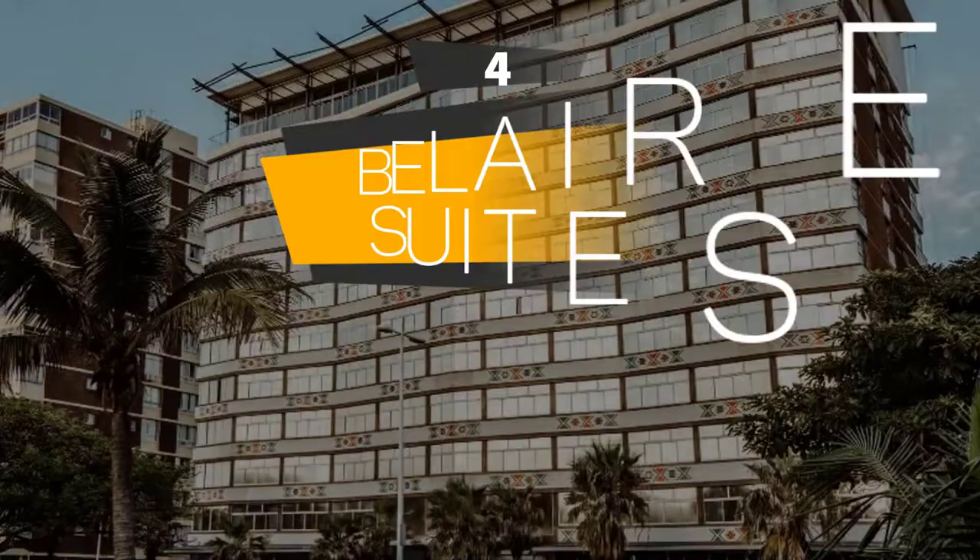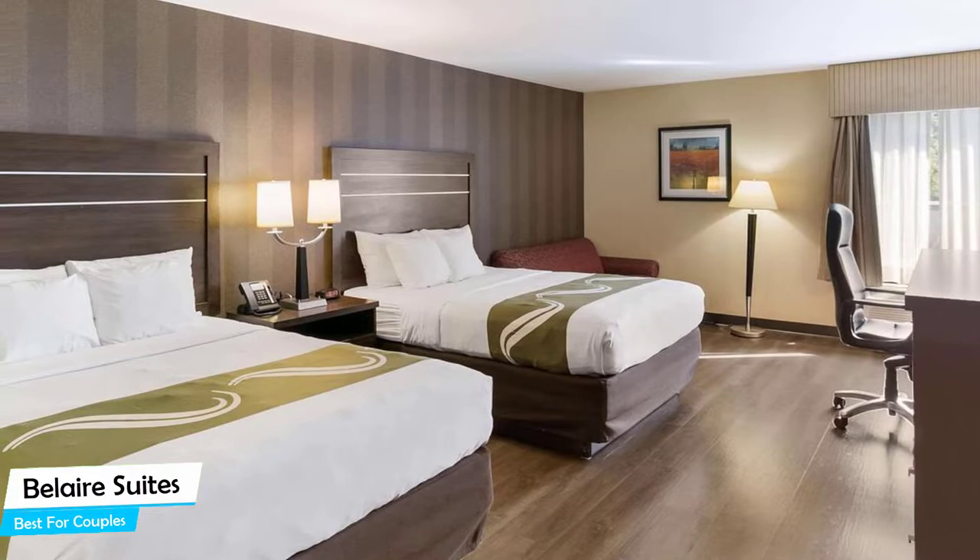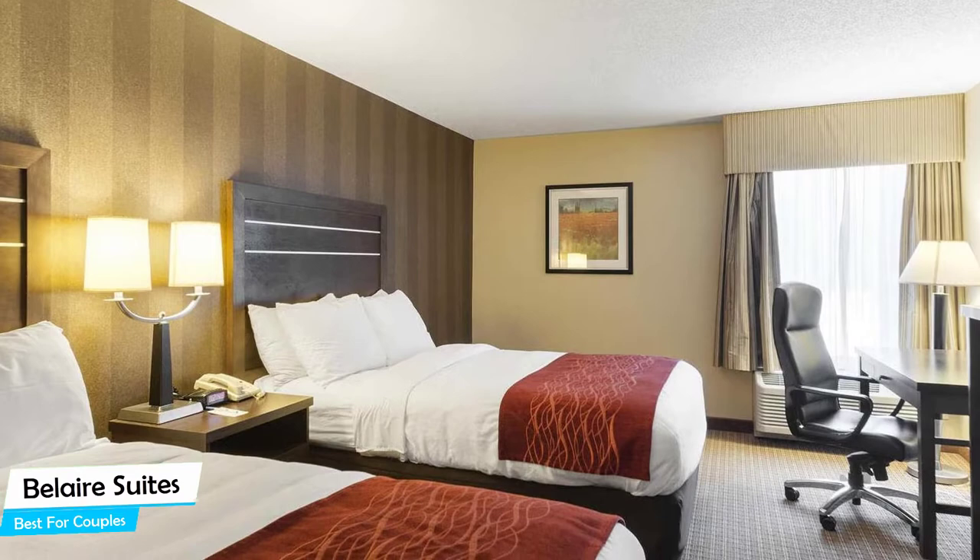Number 4: The Belair Suites — best for couples. If you're looking for a honeymoon getaway or want to spend some nice time with your significant other, then you need a hotel that has a lot to offer. The ideal hotel for couples would be one with cute rooms, great views, relaxing areas, and of course great food. The Belair Suites has all of that. It's an upscale beach hotel with a restaurant near Durban Beach, located 2 kilometers from the center of Durban.